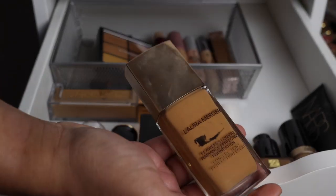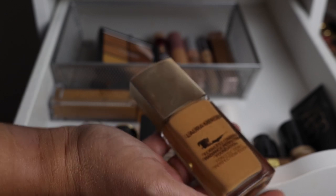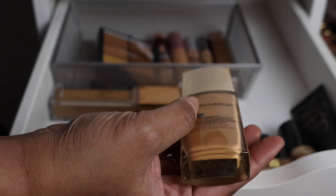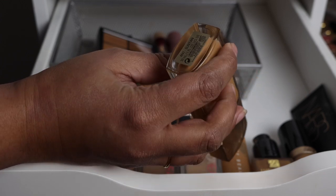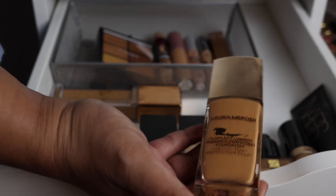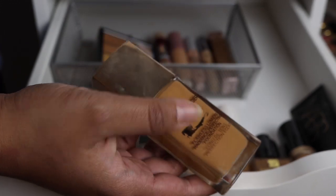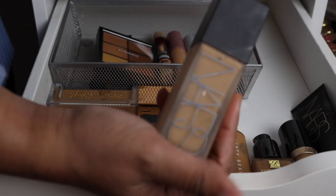This foundation was mentioned in my 2019 favorites — the Laura Mercier Flawless Lumière Radiant Perfecting Foundation. A lot of people didn't like it, but I actually really enjoyed it. I have it in shade 4N1 and it's fabulous — lasts all day and leaves me feeling really dewy and glowy, so it's a great wintertime foundation for me.